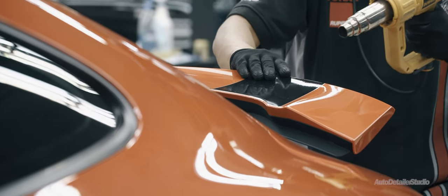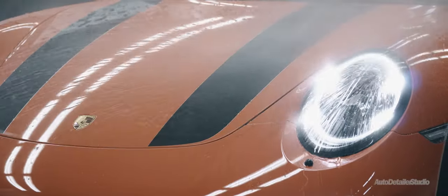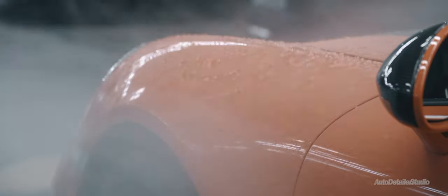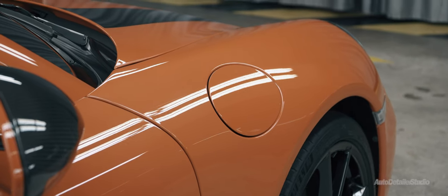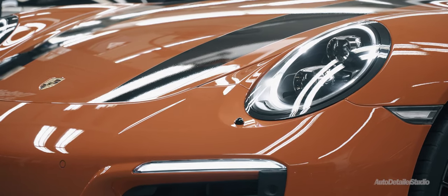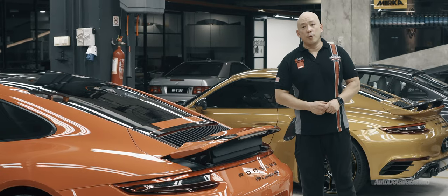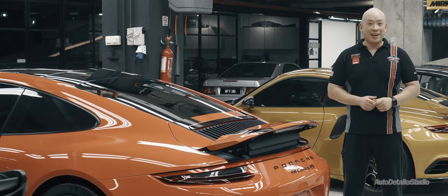We definitely don't believe in pre-cut templates and bulk installations, which compromise the protection that a PPF system is supposed to offer. We do our best handiwork on each car, and that is why every vehicle that we work on has our trademark custom installation finish. The result is a bespoke 911 that will look great for many years and a very happy client.